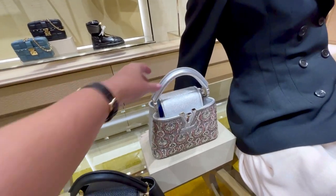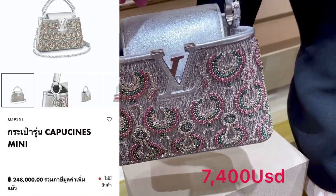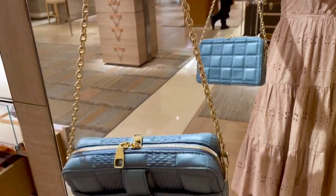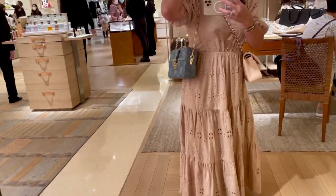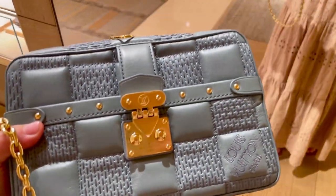Wow, so beautiful! Look at this — wow, full of crystal. This is the medium size. Look at the data size.